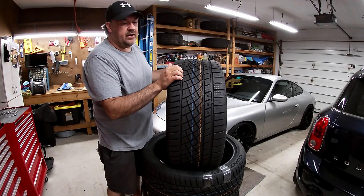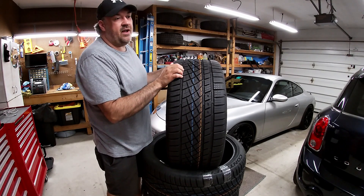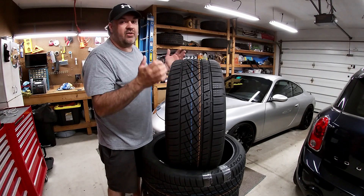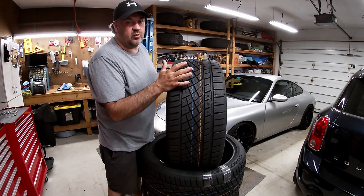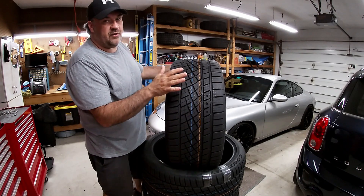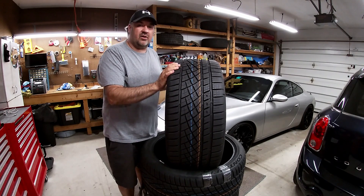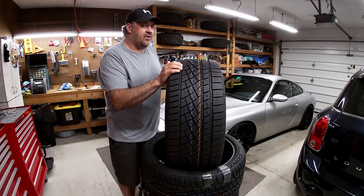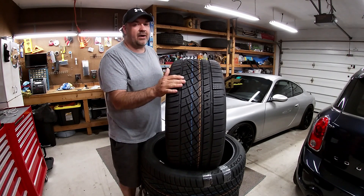I have 22s on the Cayenne, and 22s are heavy. I can feel the difference between the factory 18s with snow tires in the winter versus the 22s — the suspension just has to work more. So when I was looking for new tires, I was also paying attention to weight. These new ones are actually about six pounds lighter than the previous model, and anywhere from three to six pounds lighter than most competitors. That's really going to help with handling.